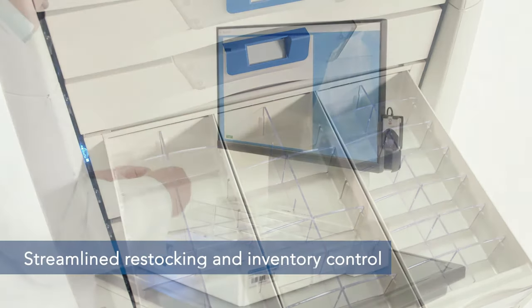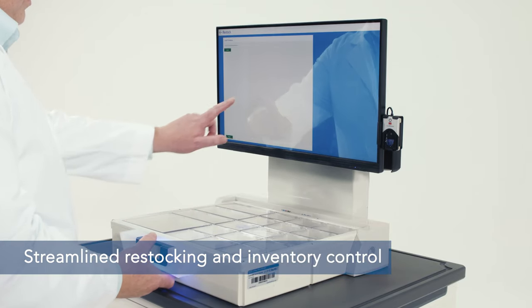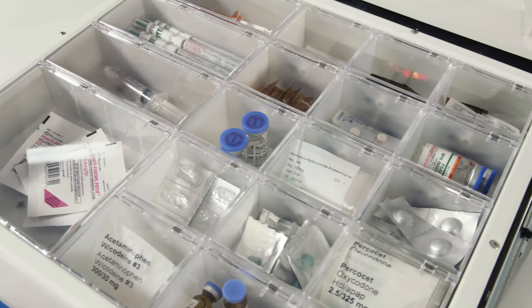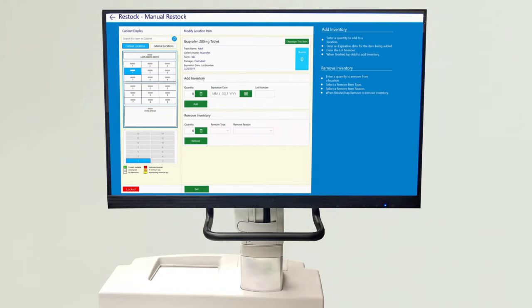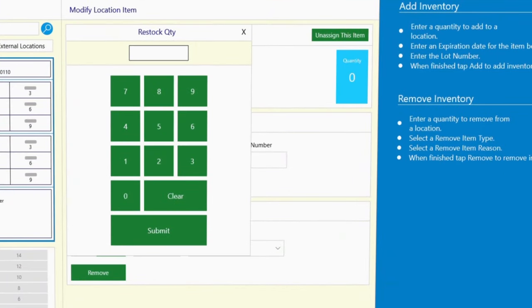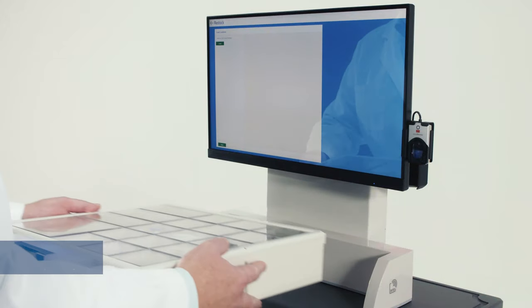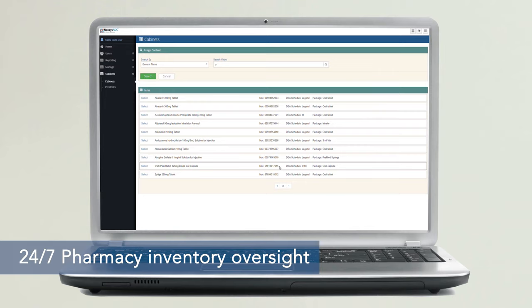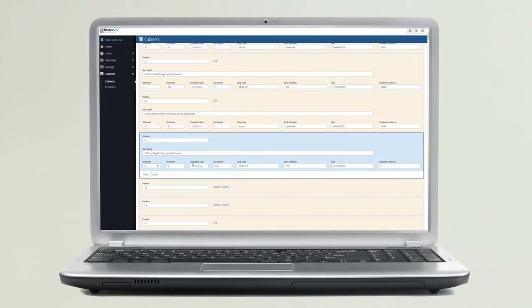To streamline restocking and inventory control, Nexus ADC has a tiered replenishment process to suit the workflow of the pharmacy and facility alike. CAMs and drawers can be manually refilled on-site with software prompts guiding the process, or CAMs can be wholly transferred in an exchange process. The pharmacy has complete oversight of inventory at any time, and inventory in a Nexus ADC cabinet will never expire or run low without being alerted.